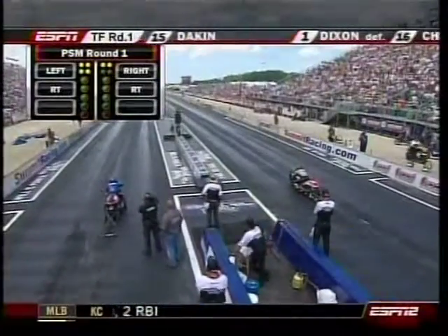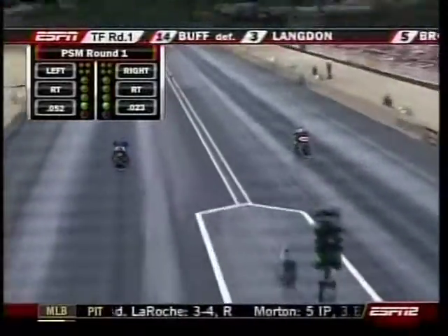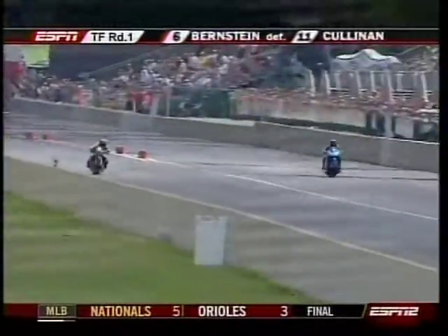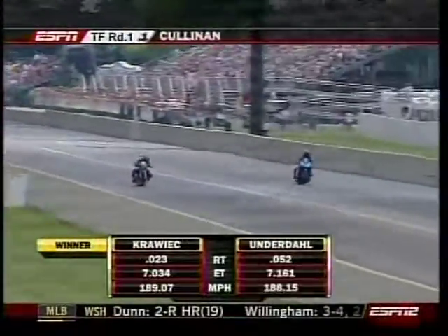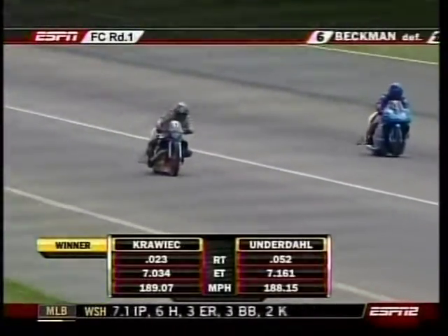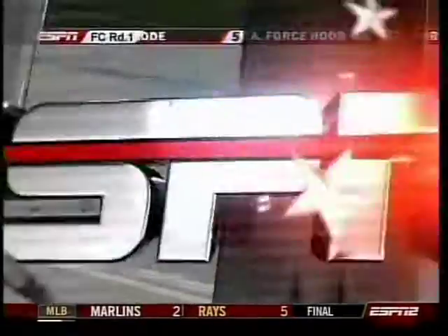Eddie Crawick and Jim Underdahl. Remembering that the Harleys — Eddie Crawick is on a Harley — carrying an extra 20 pounds, and they're still fighting that issue. He runs a 7.03 with a 4. This is Underdahl.